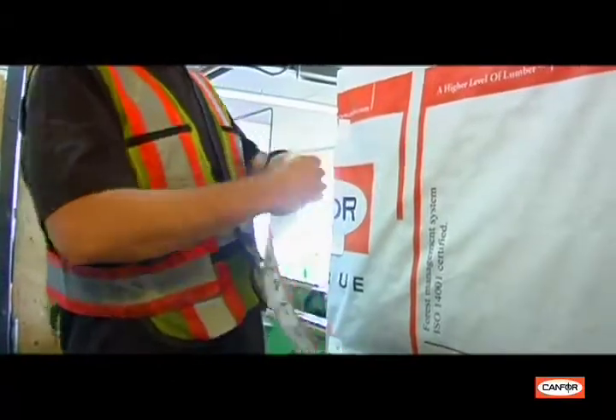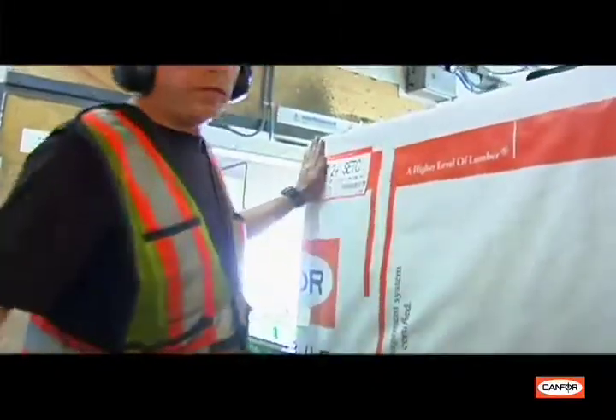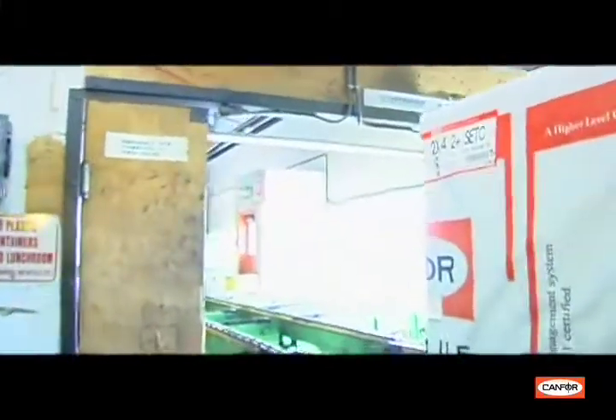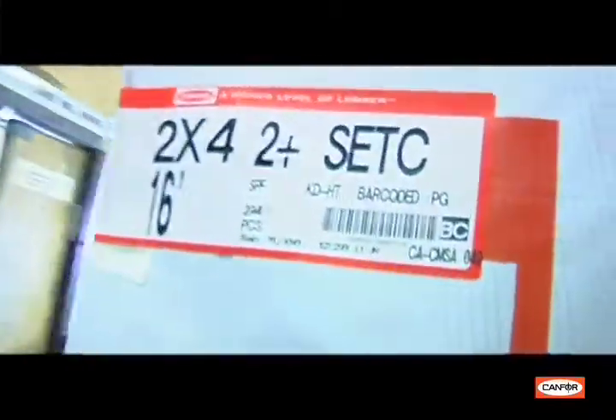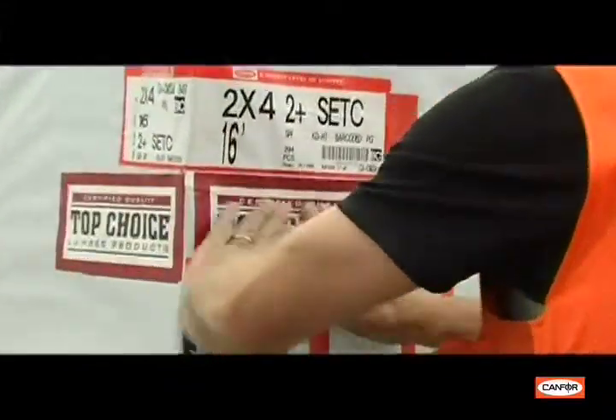The top choice lumber package receives an I-205 package label proudly displaying the top choice logo. It also contains a barcode identifying the length and dimension of the lumber, as well as the number of pieces contained in the package.